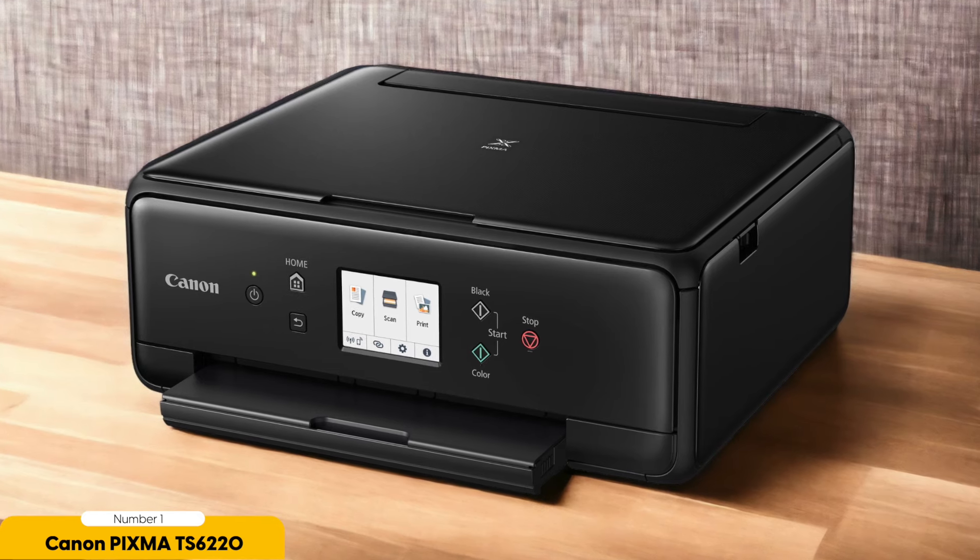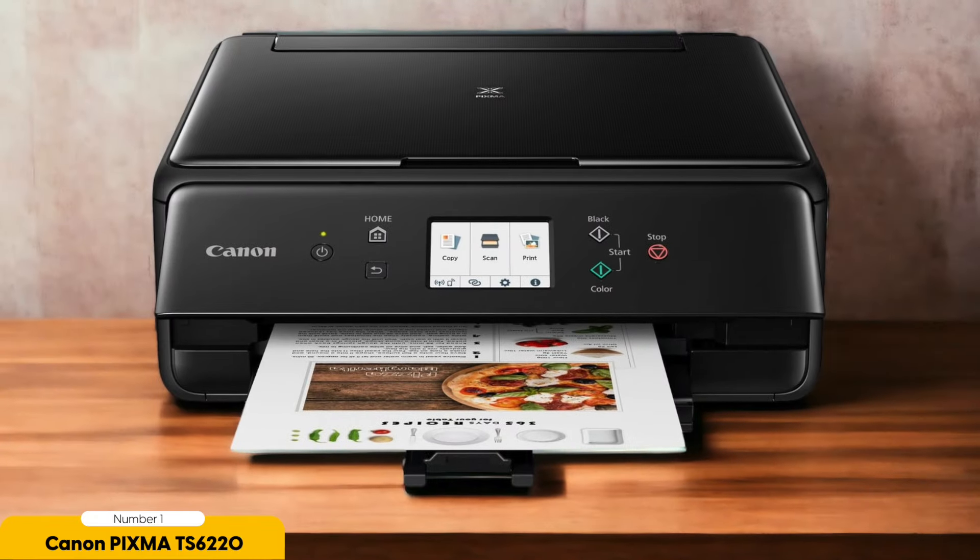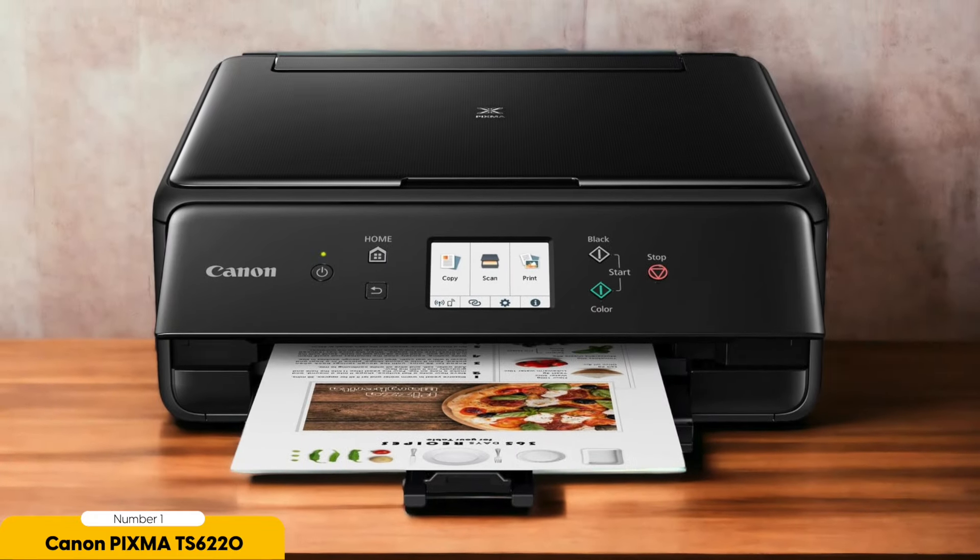One of the standard features of the Pixma TS6220 is its wireless connectivity. With built-in Wi-Fi, you can easily print from your computer, smartphone, or tablet without the hassle of cords and cables. Whether you're printing a school project or a family photo, you can do it all from the comfort of your couch.